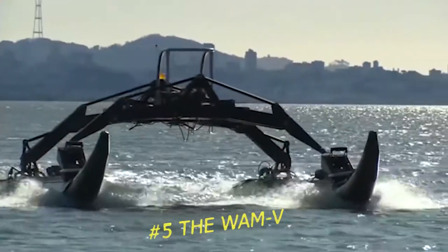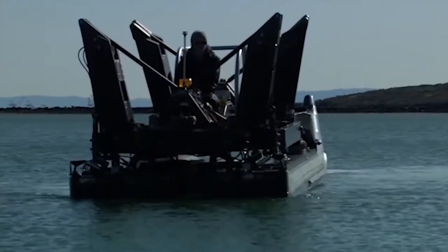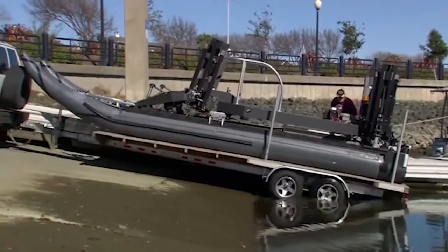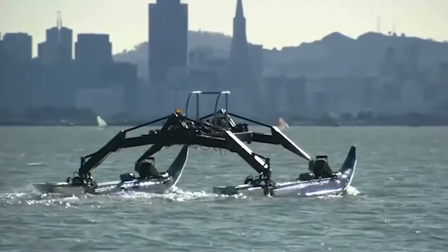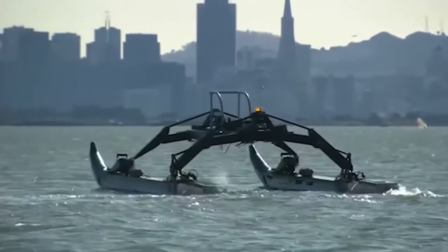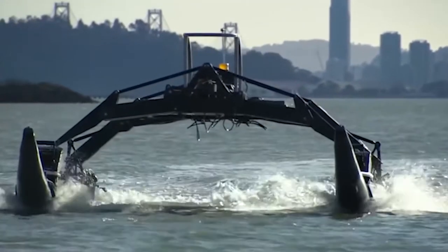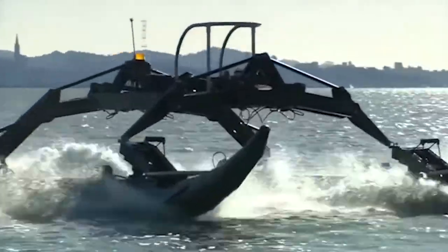Number 5: The Wham-V. Despite having strange legs that resemble spiders, using the Wham-V is a thrill. It is quite simple to move the Wham-V 33, since it easily fits into a 20-foot container. The Wham-V 33 is a modular catamaran, capable of a high speed of 24 miles per hour and a range of 279 miles. Its simplicity of configuration makes it perfect for both military and civilian activities.